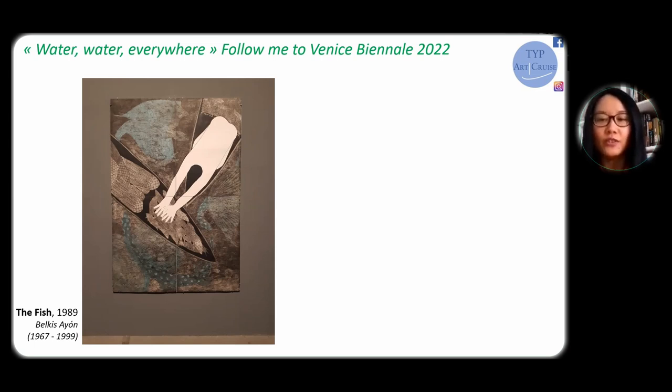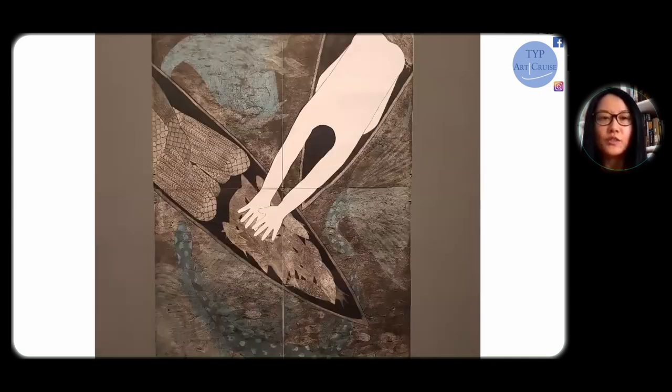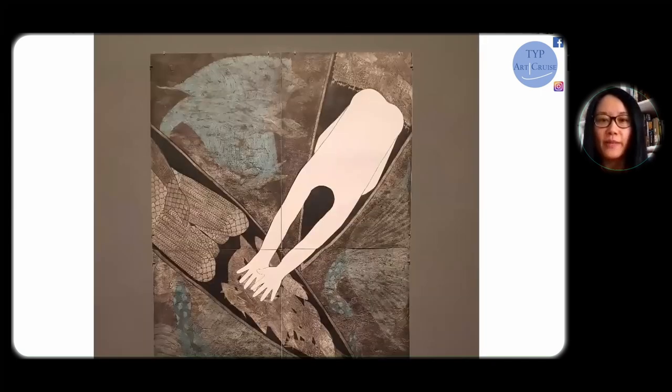Ayón's signature style is the contrast between pitch black and glowing white, completed with multi-degree gray shades. But here the artist also illuminated the paper in blue, which brings up this feeling of crystal but chilly water. And we can see under this chilly water there are some mysterious beings probably swimming underneath.